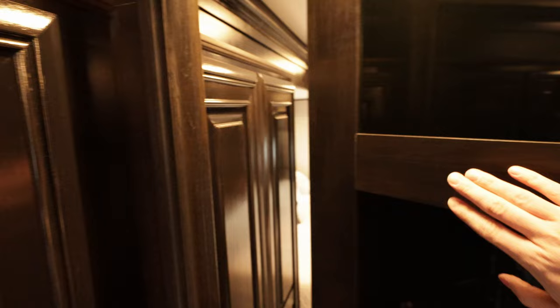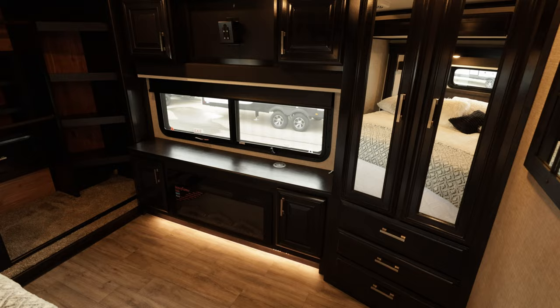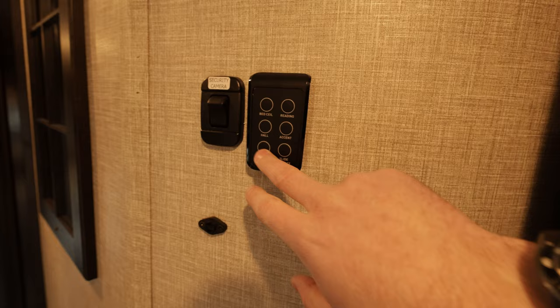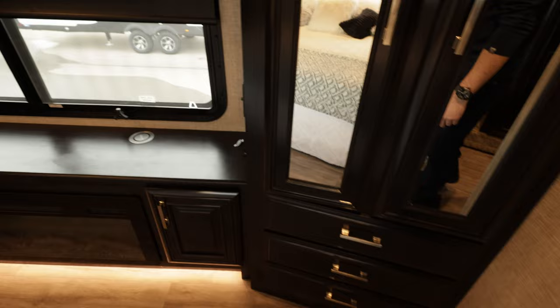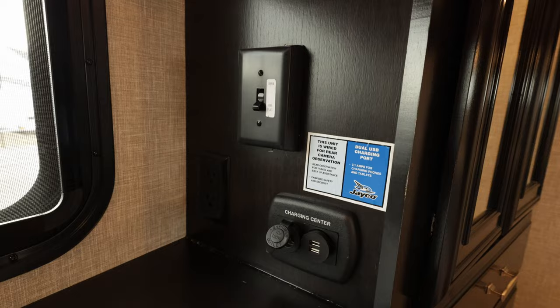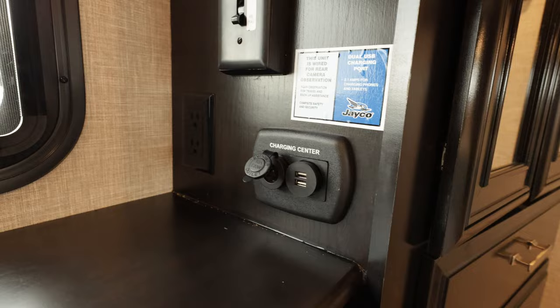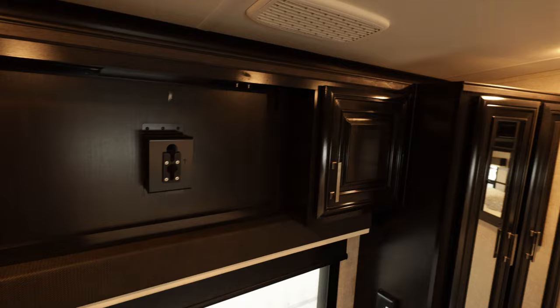Heavy hardwood door — latches in. Big bedroom with a TV spot there as well. Controls for your slide, lights, and security camera system. Big wardrobe with drawers down below and a wireless charger for your phone. There's a switch to toggle between your dryer and your fireplace. Charging center with 12-volt, two USBs, and a household plug beside it. There's your fireplace with nice underslung lighting. Three air conditioners in here — one just for the bedroom.